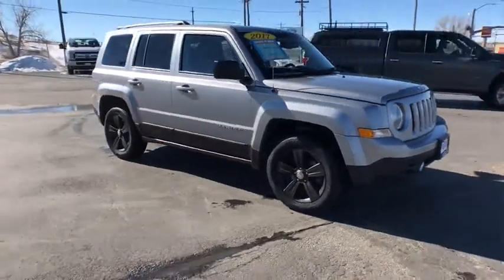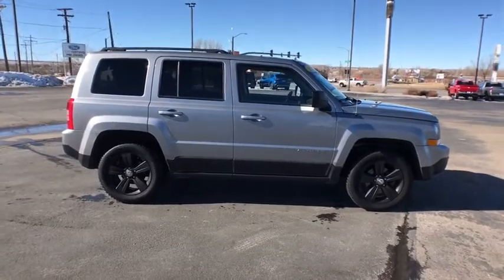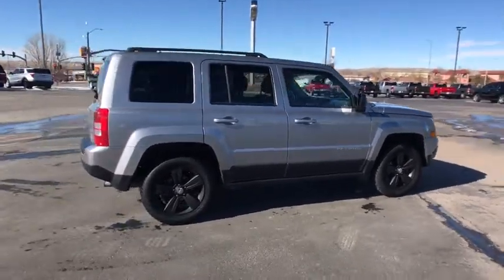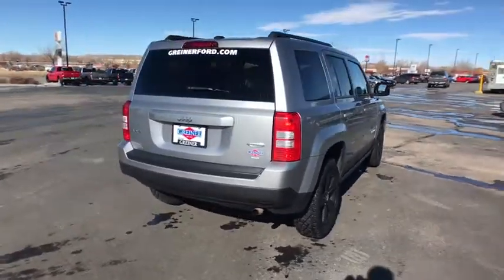Take a ride in the 2017 Jeep Patriot. The Jeep Patriot is unmistakably a Jeep. It looks like a cross between a Jeep Liberty and Jeep Compass, or maybe a three-quarter scale version of the big Jeep Commander.